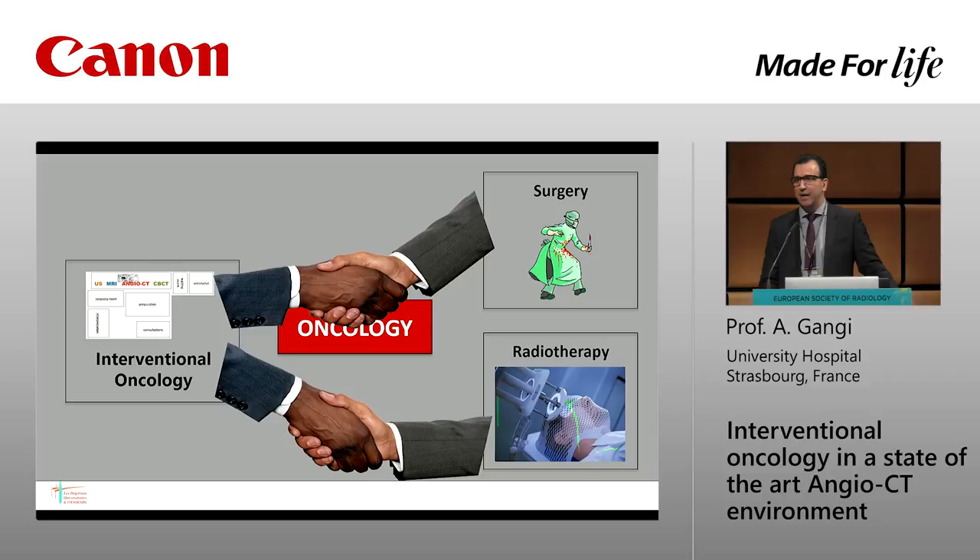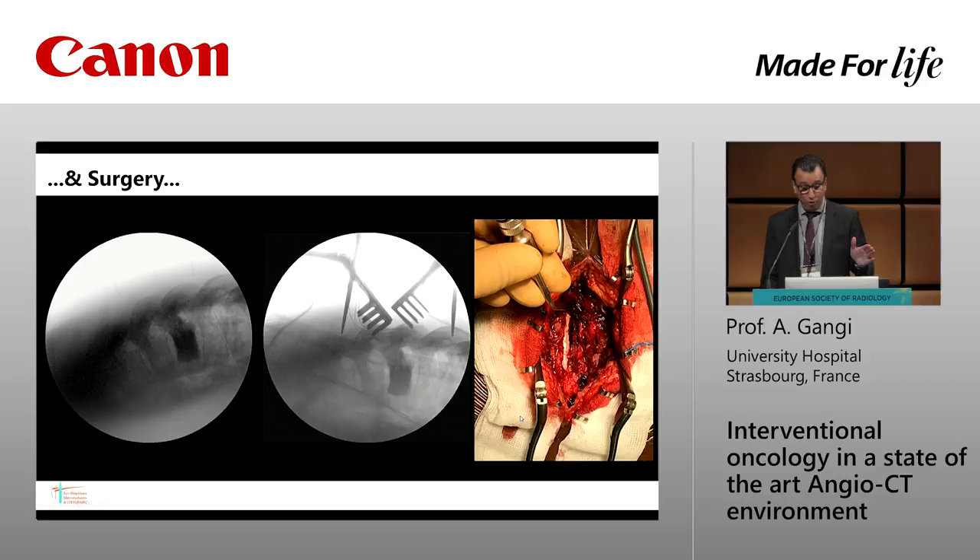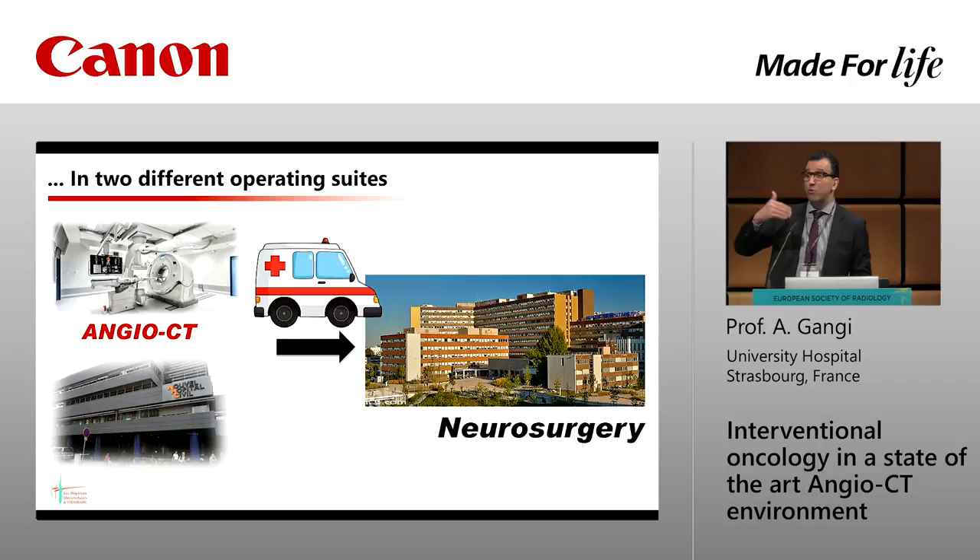Here is another case: an aggressive compressive hemangioma. The patient needs decompression surgery, but hemangioma surgery means bleeding. We need consolidation, sclerotherapy, and surgery. In the same session, we do the phlebogram and sclerotherapy, then transfer the patient to neurosurgery — look at the quality of fluoroscopy they have compared to what we have. They do the decompression with no blood loss. Neurosurgeons are always impressed when they open a hemangioma and there's no bleeding inside anymore. But this patient had to be transferred from one room to another.